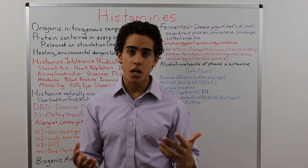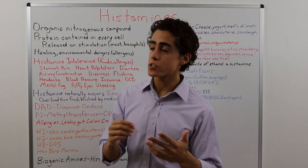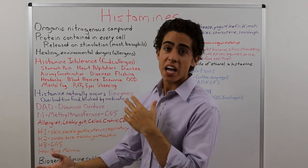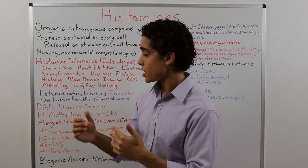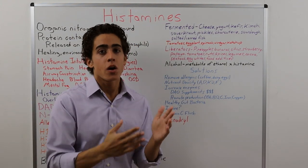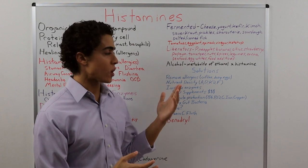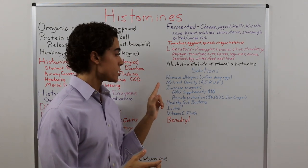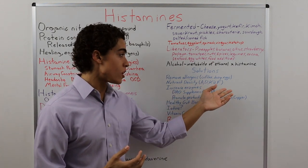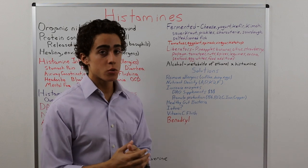So how do you fix a histamine intolerance? We know the potential causes: allergens, medications blocking enzyme production, overload from high-histamine foods, and underlying gut issues. If you are taking a medication, look up what metabolic pathways it interacts with and see if it's causing a histamine issue. Remove alcohol. First things first — remove allergens from the diet. In the context of a ketogenic or carnivore diet, that would usually be coffee, dairy, or eggs.